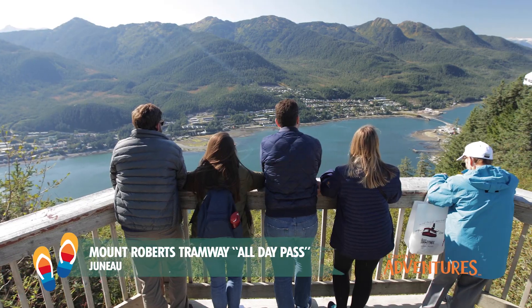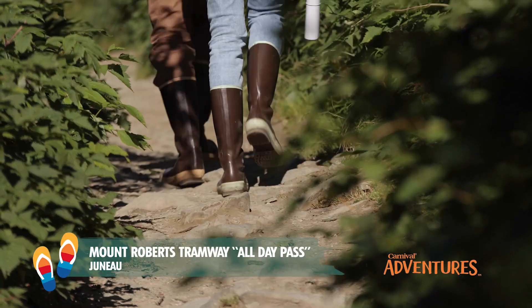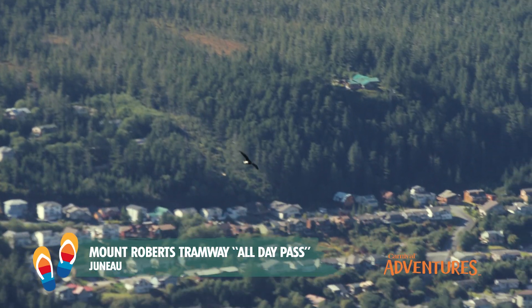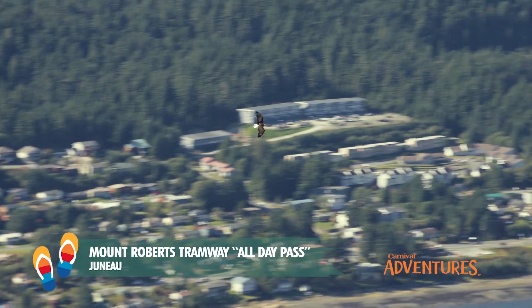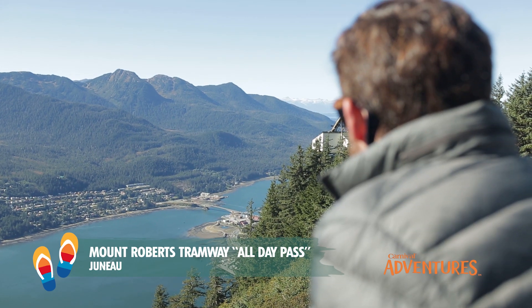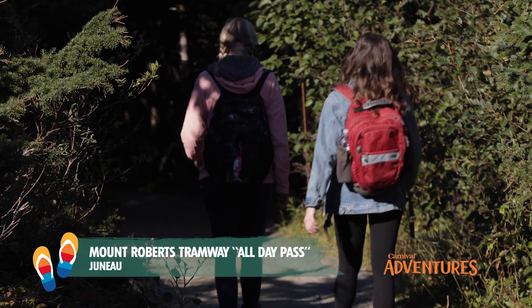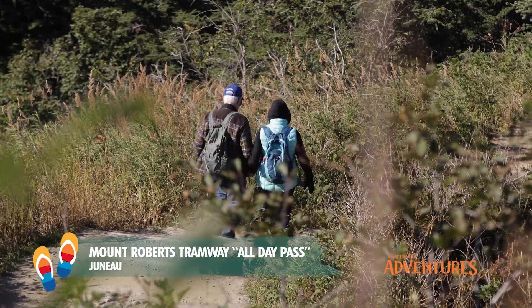Once at the top, the trails are yours to explore, spotting Alaskan wildlife from bears to bald eagles. The tram is fantastic. The view when you reach the top is unbelievable. You get to see all of Juneau. It's well worth the trip itself.